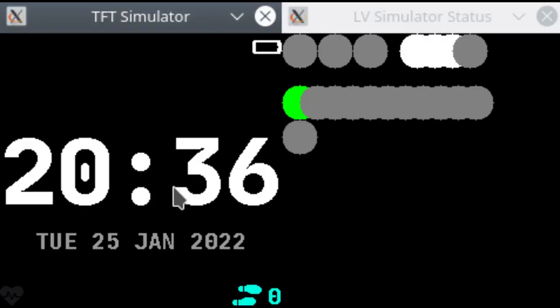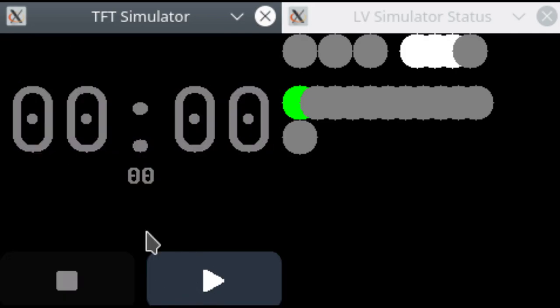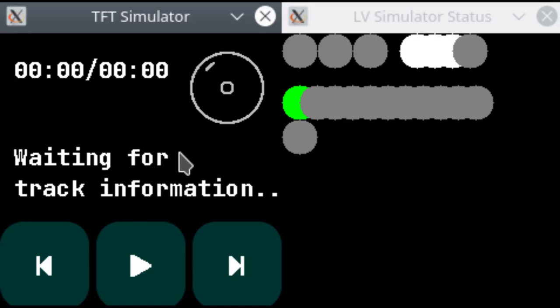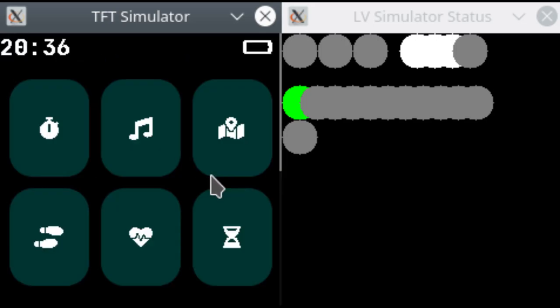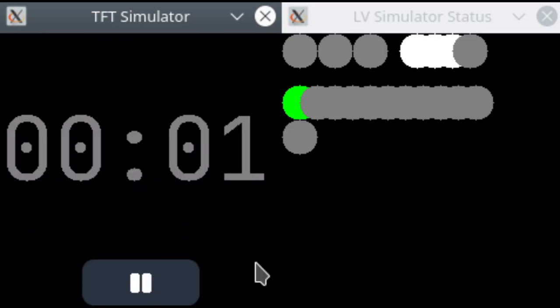Another cool project to highlight is the new InfiniTime simulator, allowing the whole InfiniTime UI to run on a PC. This allows developers to design and test apps directly on their PC without needing to test and debug changes on an actual PineTime. It simulates the whole UI by reusing code from InfiniTime and replaces low-level hardware code to make it run on a desktop window.